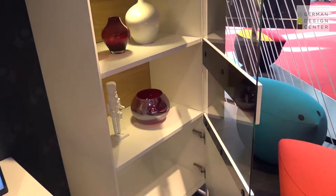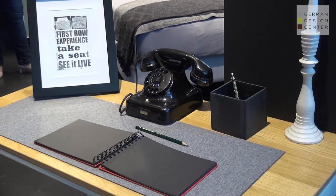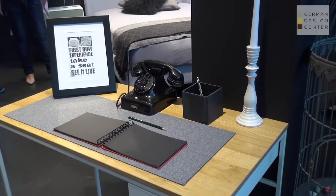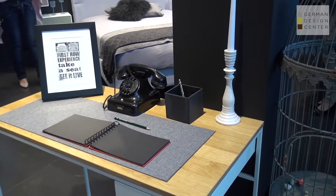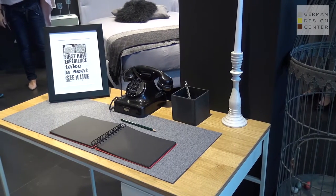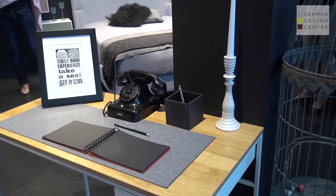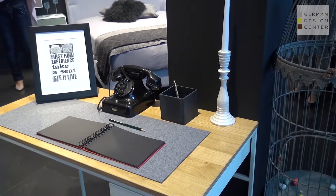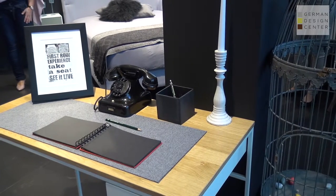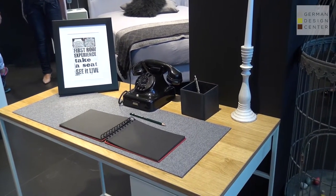That little table — again in the same urban design with a white or gray metal frame — has about three functions. Apart from being placed freely in the room, it can be used as a bedroom vanity, a writing table, or a laptop desk. You can also optionally add one drawer or another drawer on the other side, so it's quite functional on top as well.